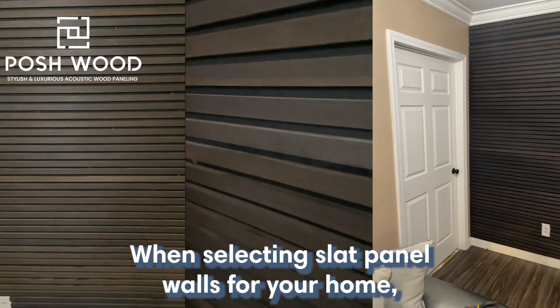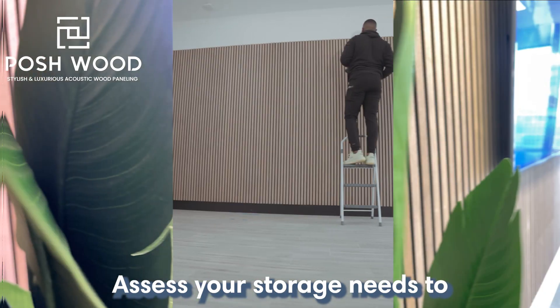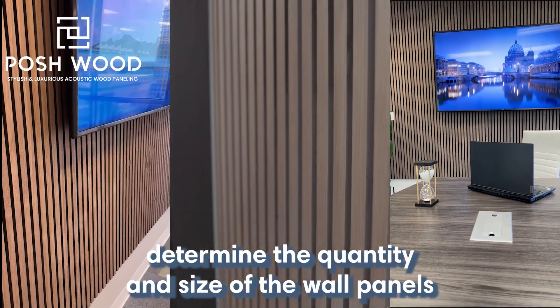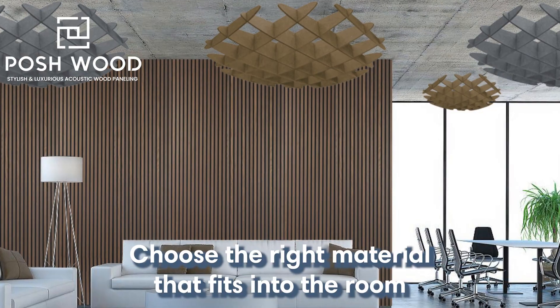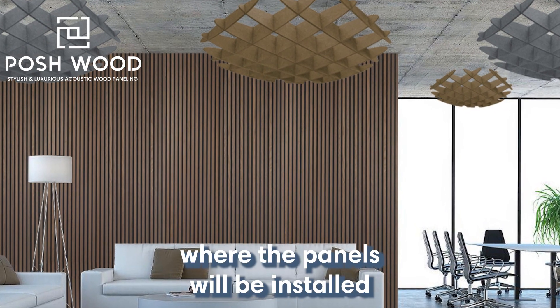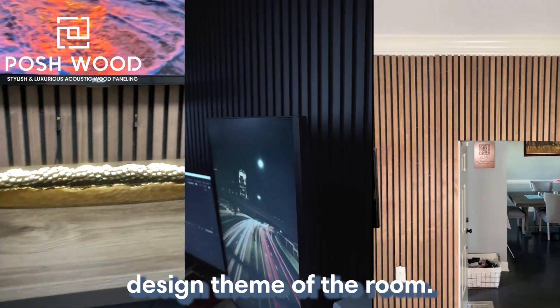When selecting slat panel walls for your home, consider your storage needs, material selection, and style and design considerations. Assess your storage needs to determine the quantity and size of the wall panels and the accessories required. Choose the right material that fits into the room where the panels will be installed, and select a style that matches the overall design theme of the room.